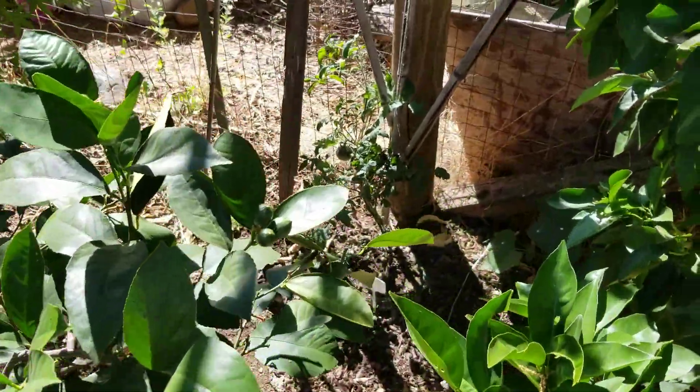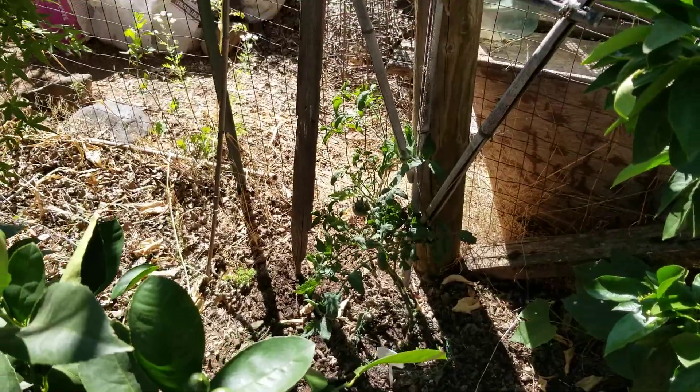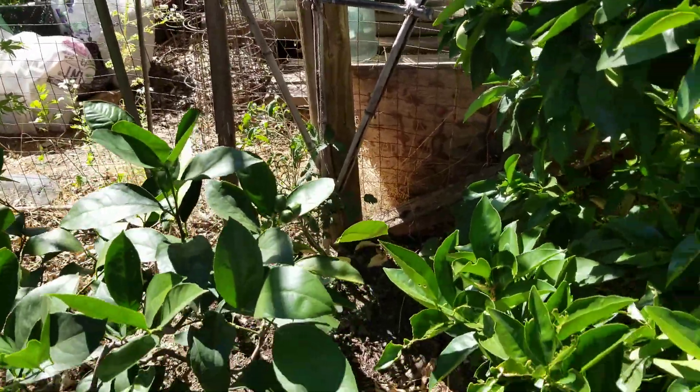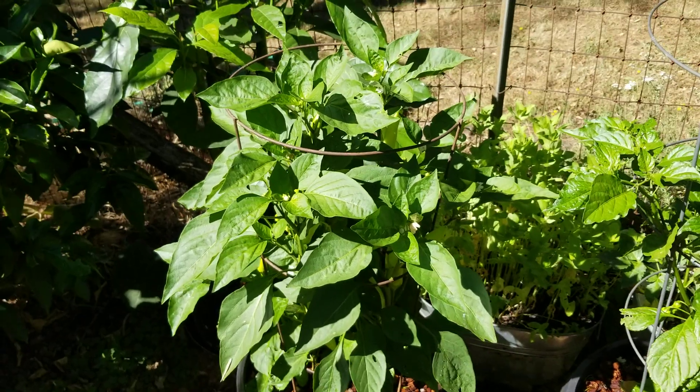And right back here I have a little Kryptonite indigo variety tomato — trying that one out. That's it for now, stay tuned.